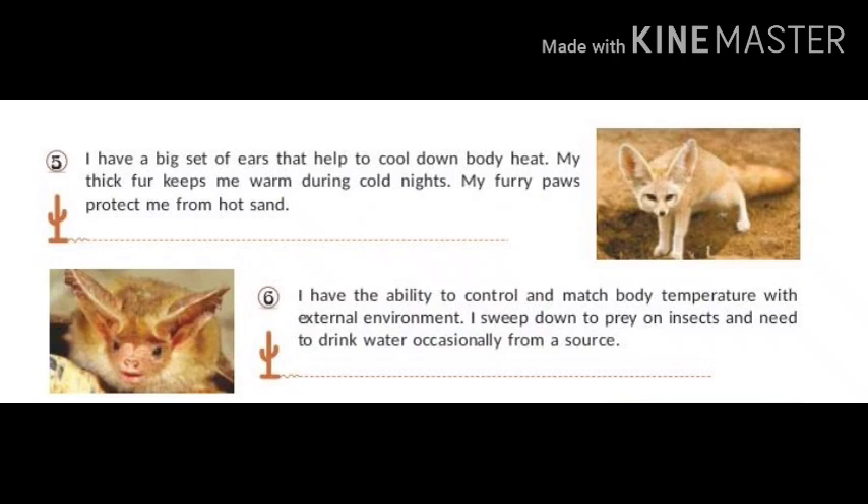I have the ability to control and match my body temperature with the external environment. I sweep down to prey on insects and need to drink water only occasionally from a source. My name is Pallid Bat.